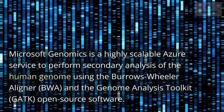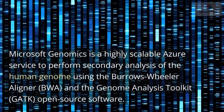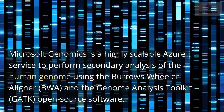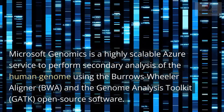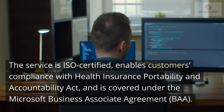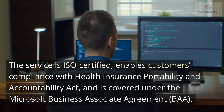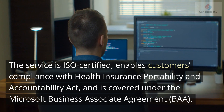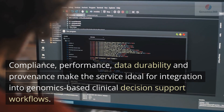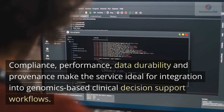Microsoft Genomics is a highly scalable Azure service to perform secondary analysis of the human genome using the Burrows-Wheeler Aligner (BWA) and the Genome Analysis Toolkit (GATK) open source software. The service is ISO certified, enables customers' compliance with the Health Insurance Portability and Accountability Act, and is covered under the Microsoft Business Associate Agreement (BAA). Compliance, performance, data durability, and provenance make the service ideal for integration into genomics-based clinical decision support workflows.